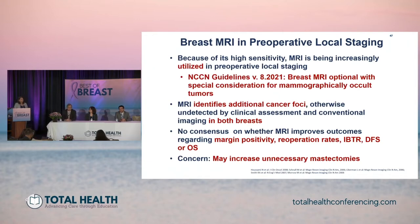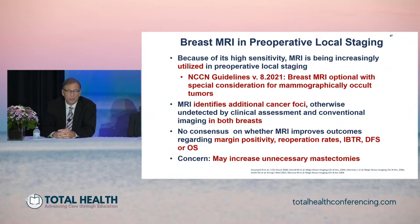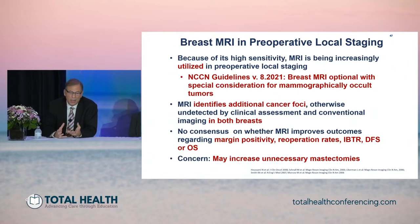Thank you, Reshma. That's an excellent question to start with because we have the technology and we know MRI is a very sensitive tool in detecting additional lesions in the same breast and in the opposite breast. It's been increasingly utilized in preoperative local staging, and even the NCCN guidelines say that MRI is optional with special consideration for mammographically occult tumors — which is not the case in these patients. We know that MRI identifies additional foci otherwise unsuspected by clinical assessment or conventional imaging in both breasts where sensitivity is much higher. But we don't have consensus on whether MRI improves outcomes — regarding margin positivity, re-operation rates, ipsilateral breast tumor recurrence, and disease-free and overall survival.